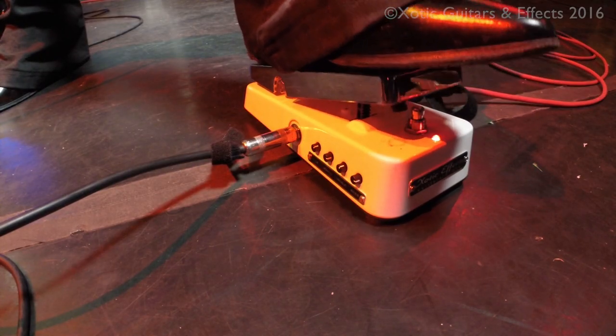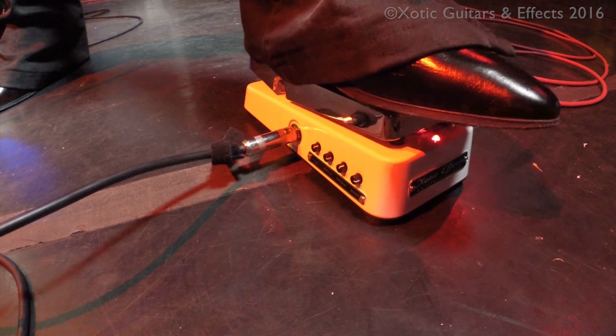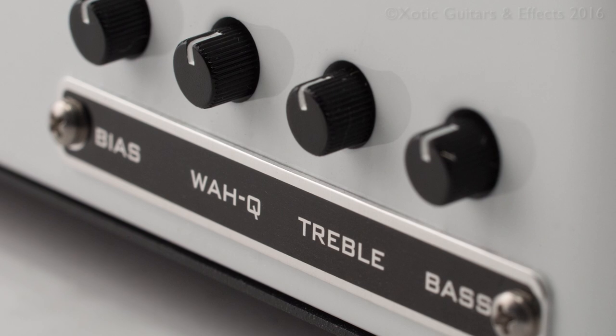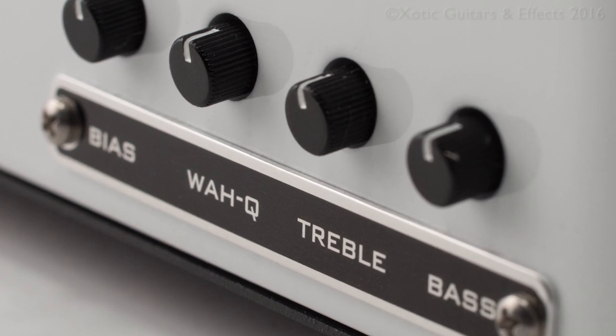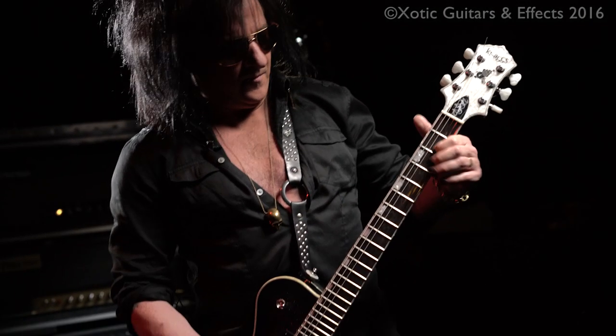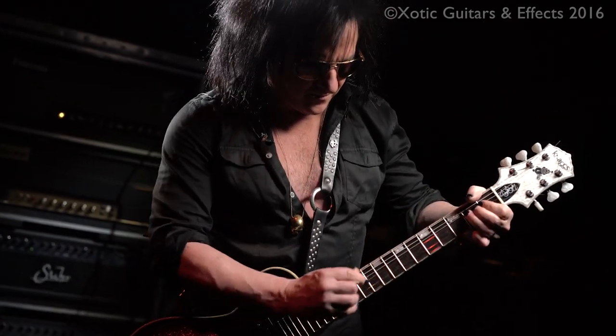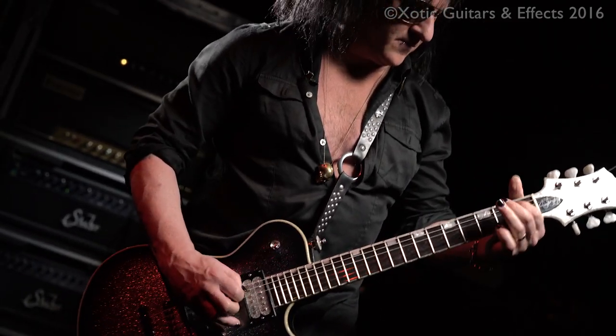You can tune it however you like. I've got it set to your classic wah-wah sound, but you can control everything from gain, output gain, Q, and treble and bass. And it's marked in a really logical way, so you don't have to have an engineering degree to understand it — treble is treble, bass is bass.